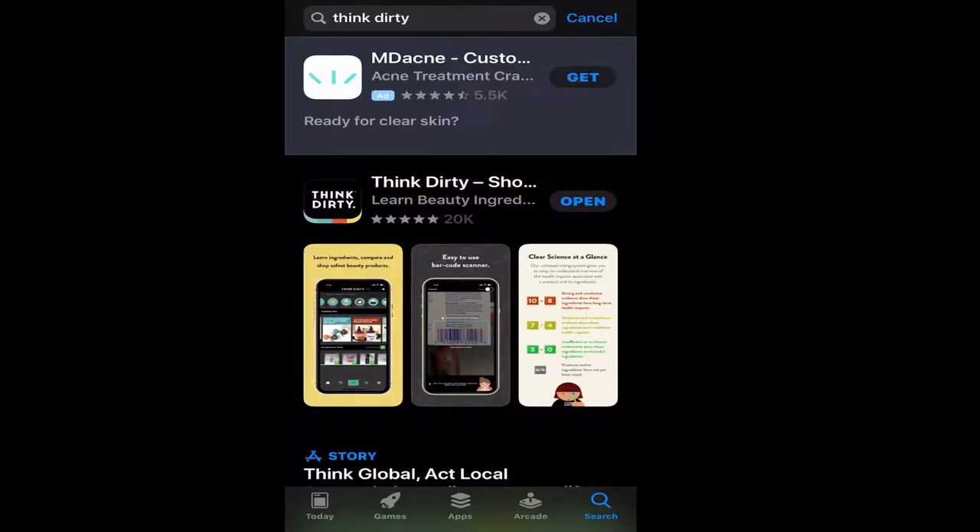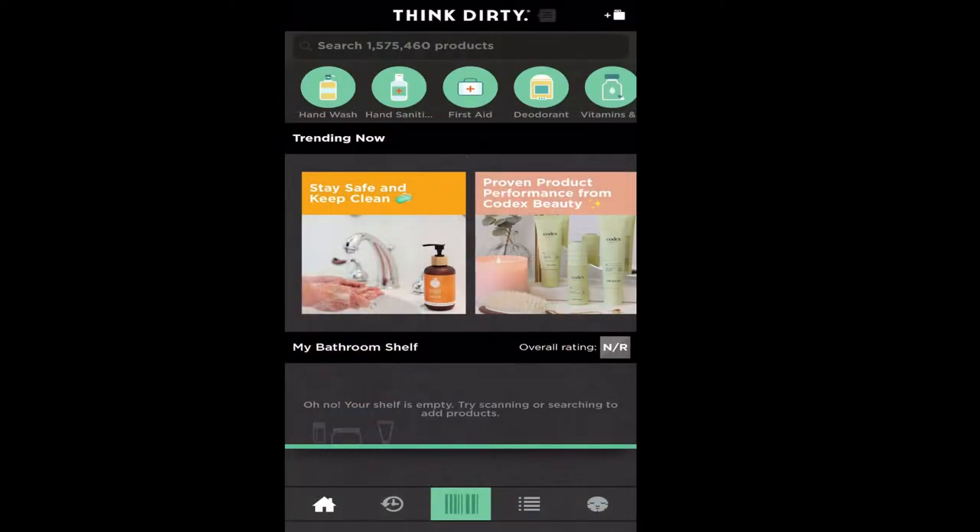I'm going to pull up the app so you guys can see what it is and how to use it. As you can see, I'm in my app store and I've already typed in 'Think Dirty' in the search. You just hit go and it should be the first option that comes up. I've already got it installed, so I'm going to hit open.